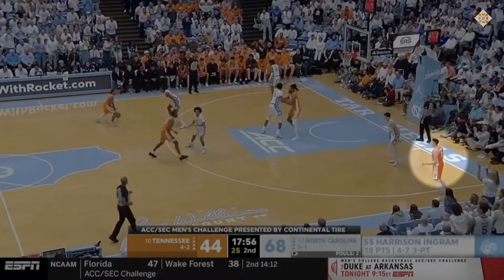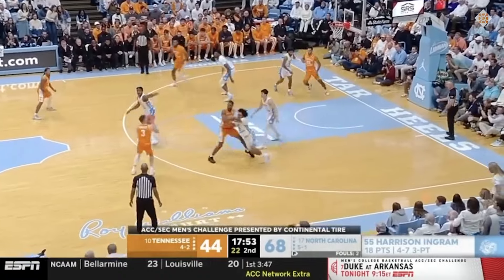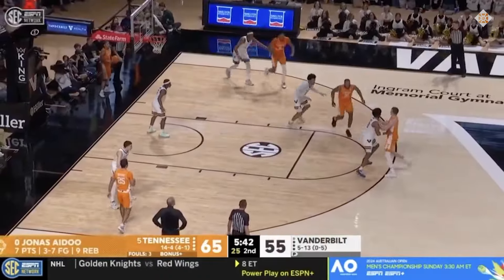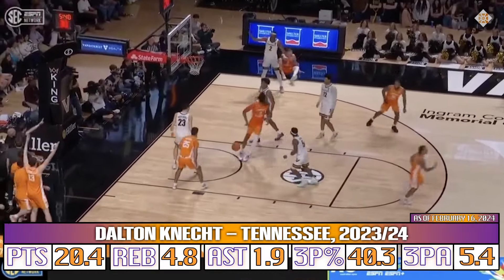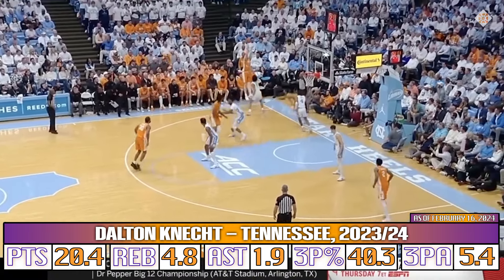We have to start with Dalton Knecht from three, where he has an excellent profile. This season, Knecht is converting more than 40% of his threes on high volume — he's taking over 10 threes per 100 possessions — and his track record over his five years of college backs up his production.